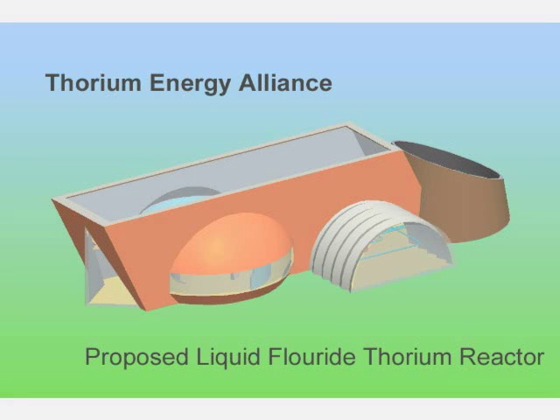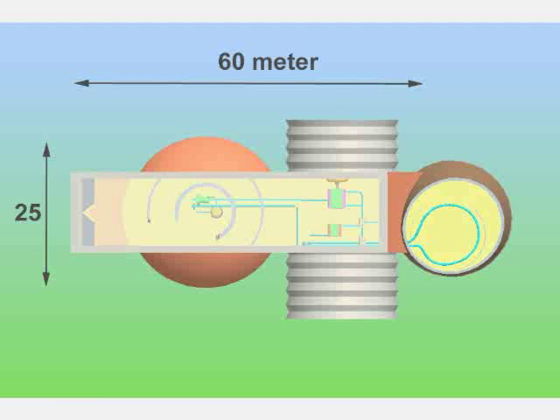The Thorium Energy Alliance has proposed that this is what a liquid fluoride thorium reactor would look like as an installation. The building is 25 meters wide, 18 meters tall, and 60 meters long.